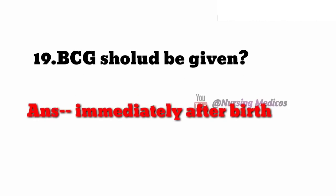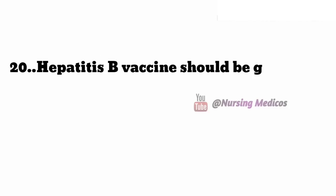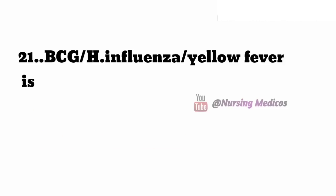Nineteenth one: BCG should be given — you have to give it immediately after birth. Twentieth one: hepatitis B vaccine should be given at zero, meaning at birth, one month, and six months.